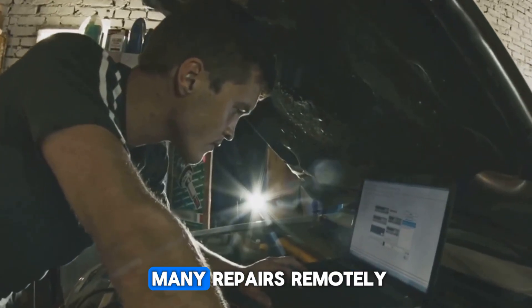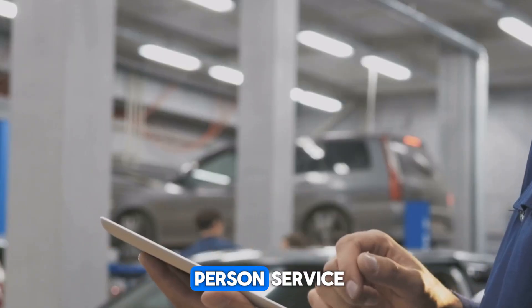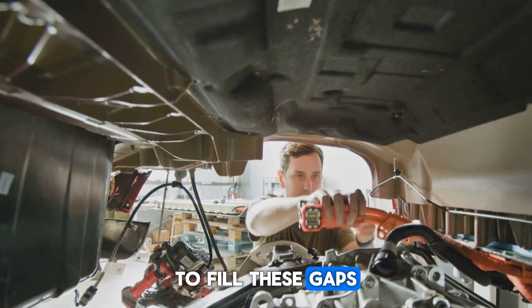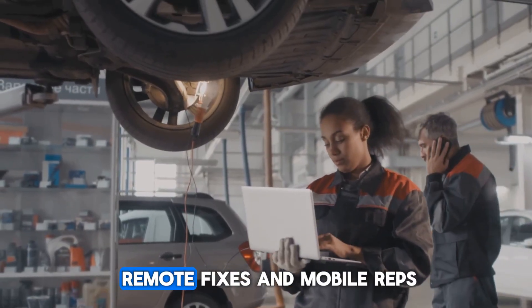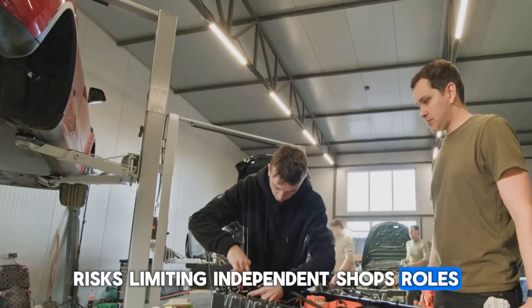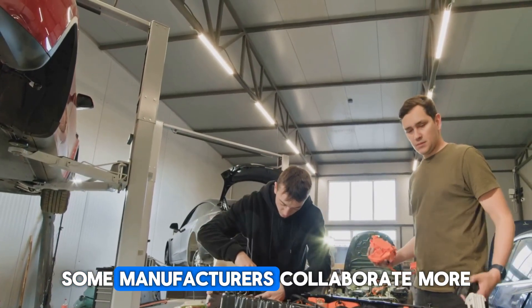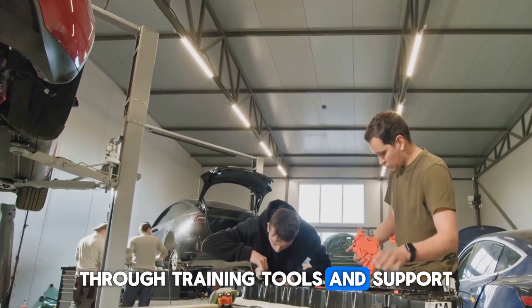EV companies also perform many repairs remotely through software updates, reducing the need for in-person service. To fill these gaps, some deploy mobile technicians; however, completely relying on remote fixes and mobile reps risks limiting independent shops' roles. As a result, some manufacturers collaborate more closely with third parties through training, tools, and support.